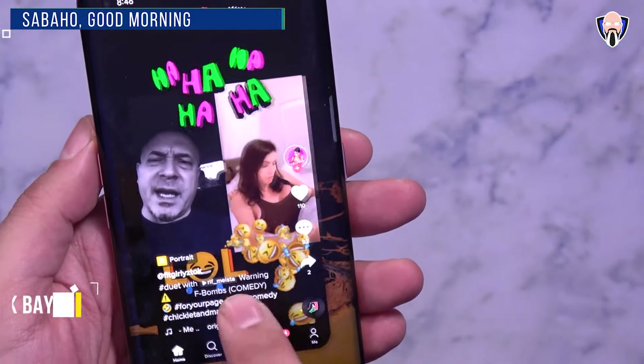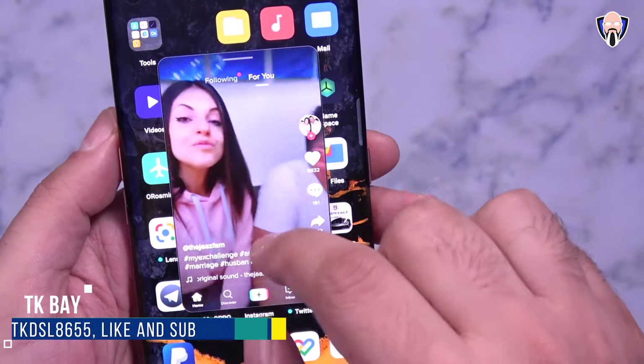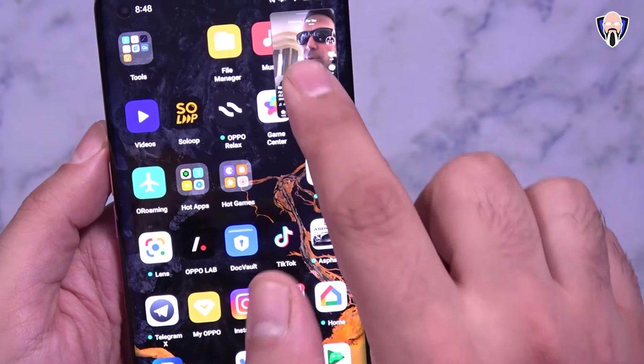Hello everybody and welcome back to the channel. In today's video we're going to check out the new features of the ColorOS 11 October beta update on our Find X2 Pro. One of the things I'm really excited about is FlexDrop — it's finally here. This is TK and this is the ColorOS 11 running on the Find X2 Pro.